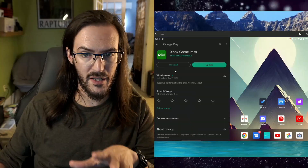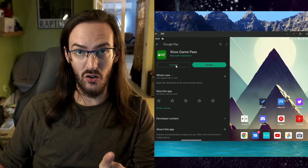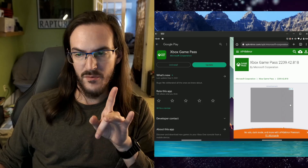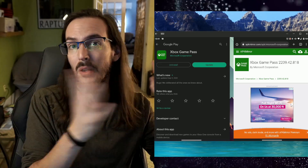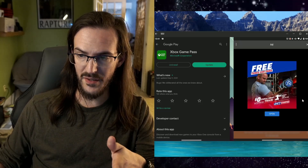This is extraordinarily frustrating, but there is actually a really simple way to fix this. Go to the Play Store, go to Xbox Game Pass, and click uninstall. Then click the link in the description below — that will take you to the Xbox Game Pass app from a few days ago, before the update that went out on the 15th. Scroll down and download the top one by clicking the little download button.